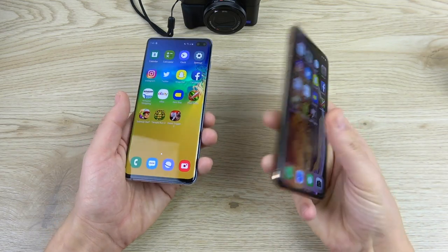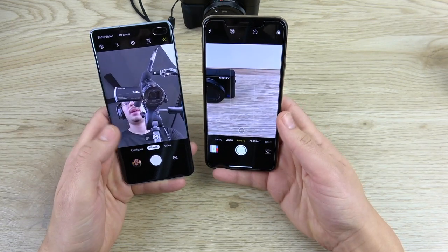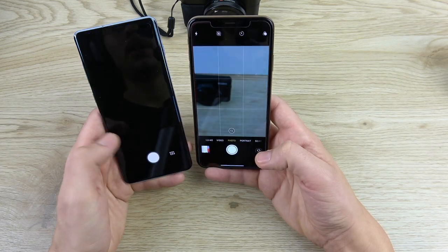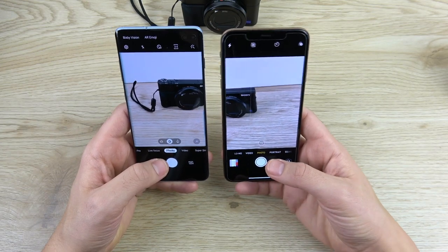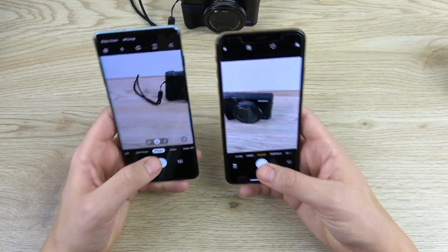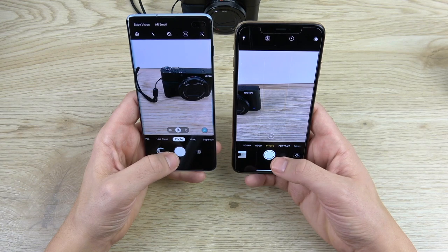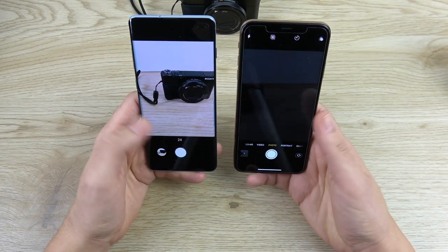Which one can open the camera first? One of the most important features of these premium phones. 3, 2, 1 — the iPhone was way ahead launching the camera. Taking a photo — pretty close affair. How about burst mode? 3, 2, 1 — the S10 Plus hesitated a little on burst and the iPhone just started snapping right away. A little hesitation there for the S10 Plus, so the iPhone is still the faster camera for taking photos.